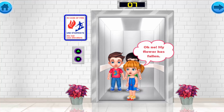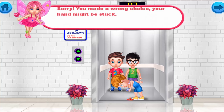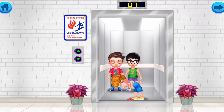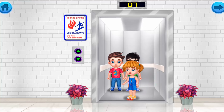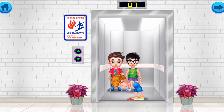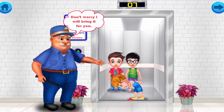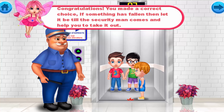Oh no, my flower has fallen! Sorry, you made the wrong choice — your hand might get stuck trying to grab it between the closing doors. Congratulations! You made the correct choice. If something has fallen into the elevator gap, let it be until the security man comes and helps you take it out safely.